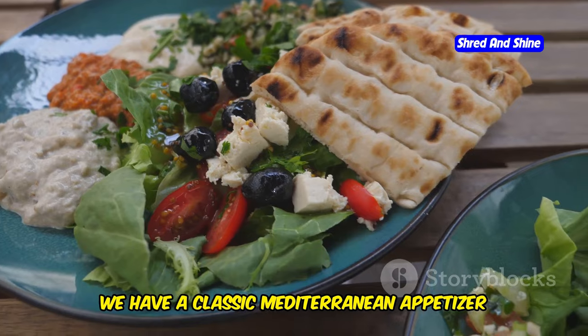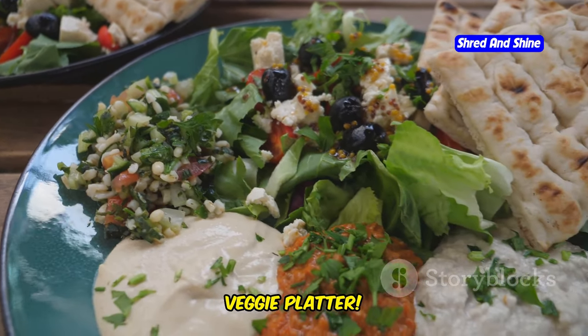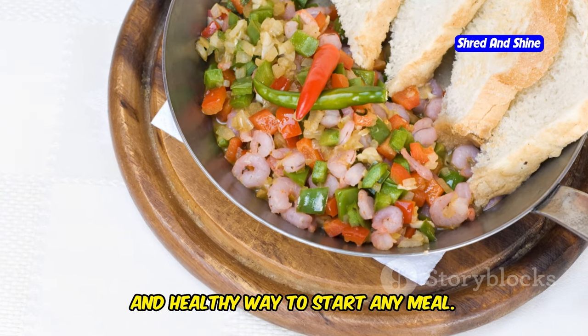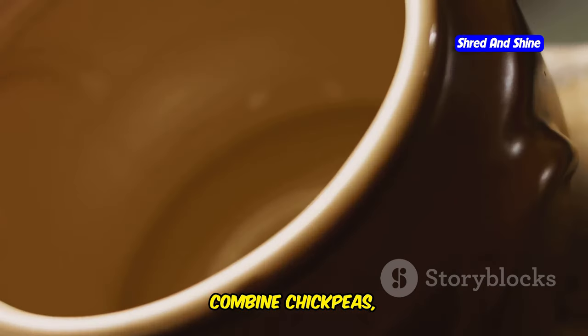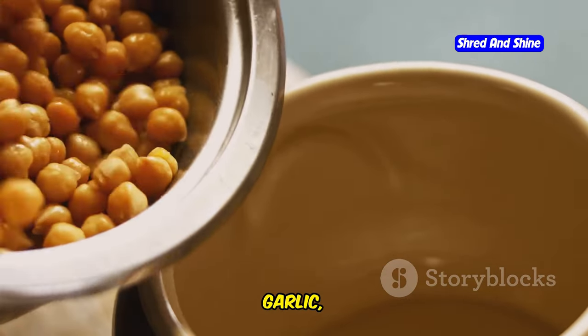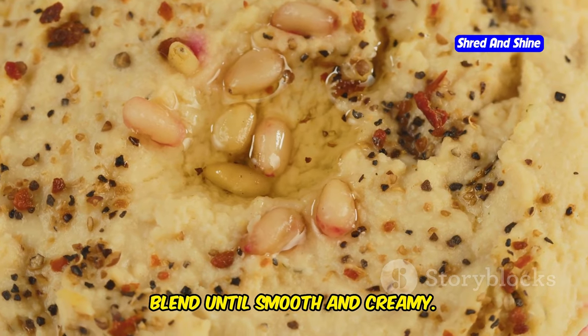Last but not least, we have a classic Mediterranean appetizer that's always a crowd pleaser: hummus and veggie platter. It's a colorful, flavorful, and healthy way to start any meal. We'll start by making our hummus — combine chickpeas, tahini, lemon juice, garlic, olive oil, salt, and pepper in a food processor. Blend until smooth and creamy.